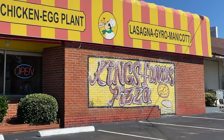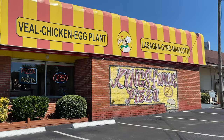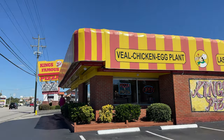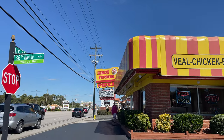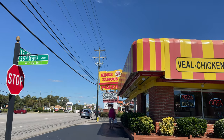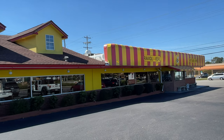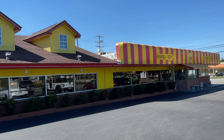Hello and welcome to King's Famous Pizza. We are in the Windy Hill section of North Myrtle Beach, just a hop, skip, and a jump south of Main Street — 36th Avenue South to be exact.